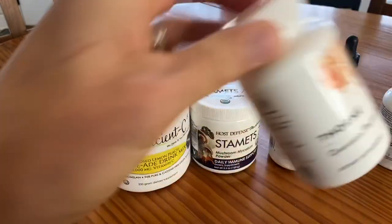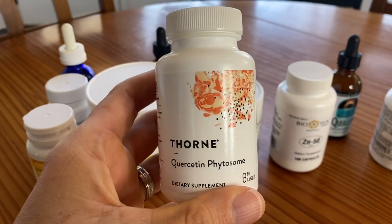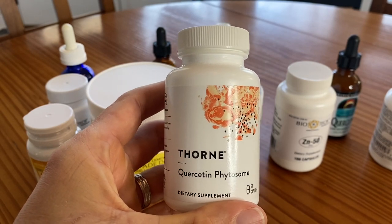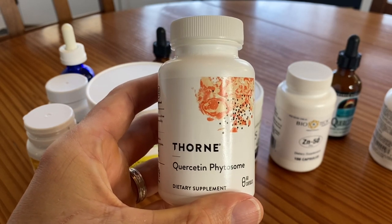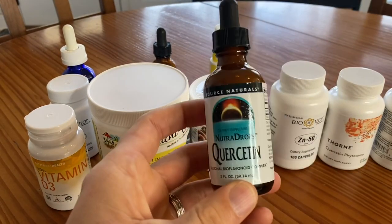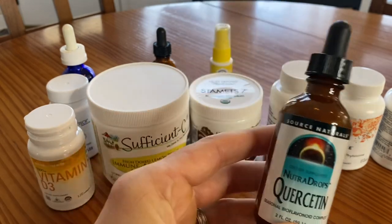Next up is quercetin. Quercetin is a bioflavonoid — anti-cancer, anti-viral, immune-supporting. It helps zinc work better; it's a zinc ionophore, meaning it helps get zinc into virally infected cells and kill them. You can also take it in liquid form, which is easy to give to kids, so we have that on hand as well.